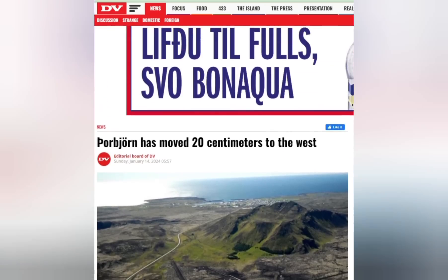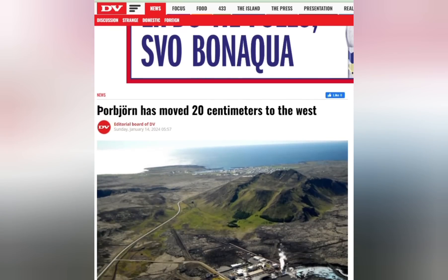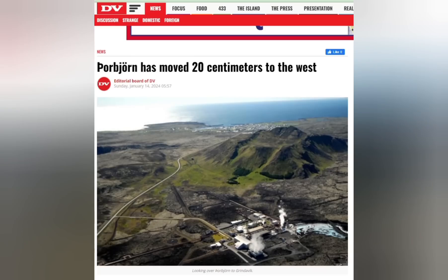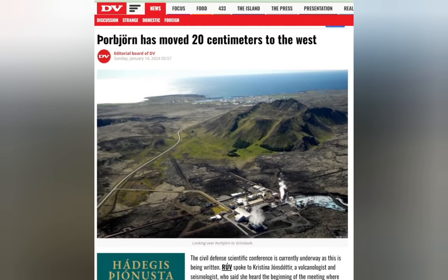In the course of the eruption, very interesting events took place. First of all, the Thorbjörð volcano — the big mountain just above Grindavík, with the Blue Lagoon on the other side — is moving. It has moved 20 centimeters to the west, perhaps even more now, because this article is from the 14th of January, six days since it was published.